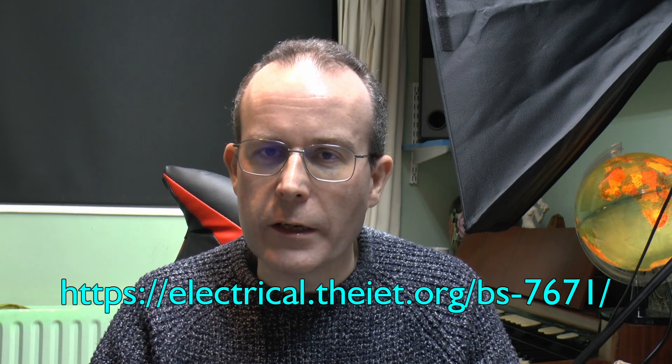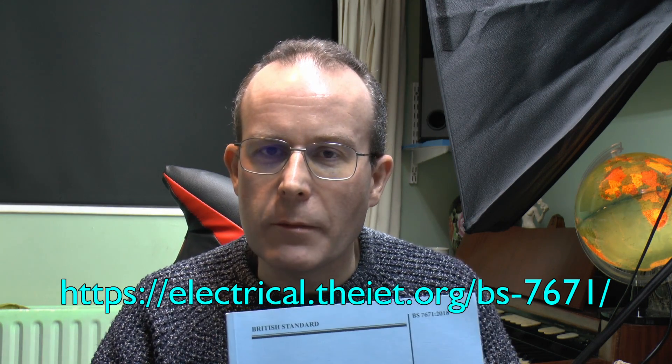So you can actually go and download this thing from the IET website. A link to that is on the screen and also in the description to this video. It's a PDF file, and you can print it out and allegedly stick the corrections into the main book. But anyway, it's available at the moment.